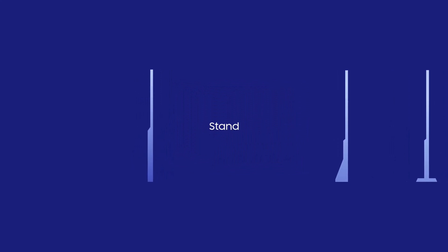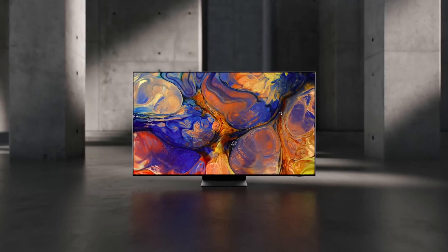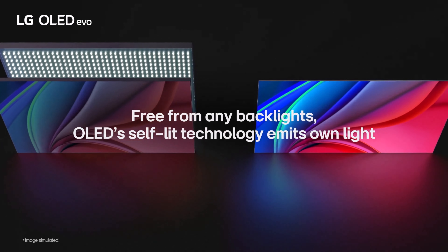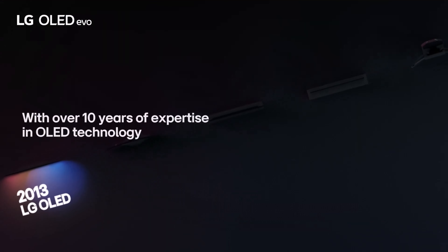The magic of OLED lies in its self-emissive nature. Unlike LCD, OLED screens emit their own light, eliminating the need for a backlight. This not only contributes to slimmer designs but also gifts us perfect black by individually controlling each pixel's brightness. OLED achieves unparalleled contrast and a cinematic viewing experience. OLED's flexibility is on full display with curved and rollable displays, epitomized by LG's OLED R Rollable TV. Transparent OLED screens take the innovation up a notch, allowing users to see both the display and the world beyond.